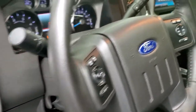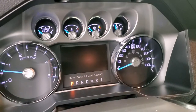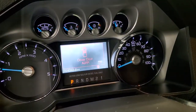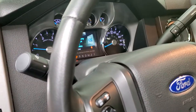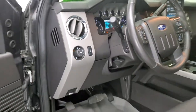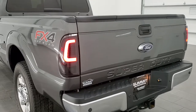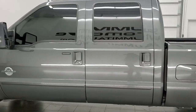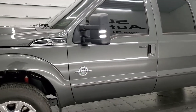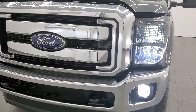We'll start it up and take a quick look under the hood, then do a quick walk around with all the lights on so you can see all those LED lights. It starts right up — no check engine lights or anything like that. Going to the back to see the tail lamps — they look great. It also has LED lights on the cargo lamps, LED lights in the mirrors, LED headlamps, and LED fog lights. Really good looking truck.